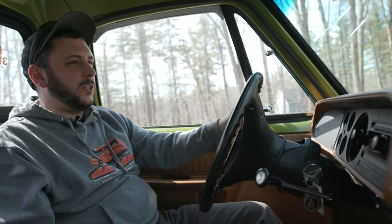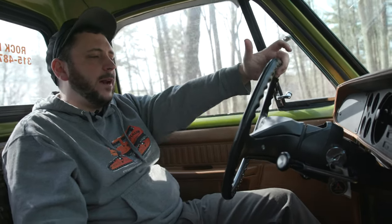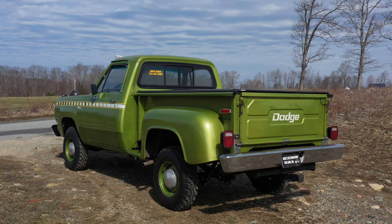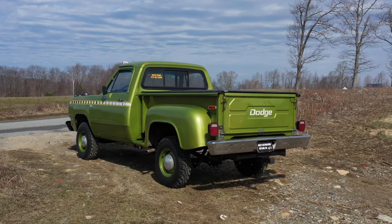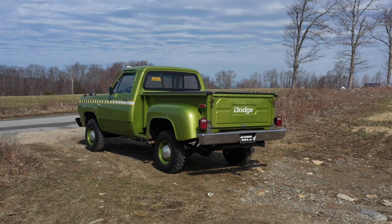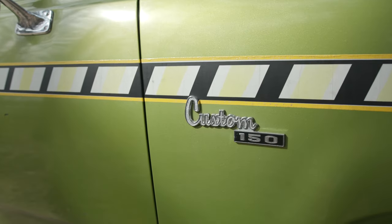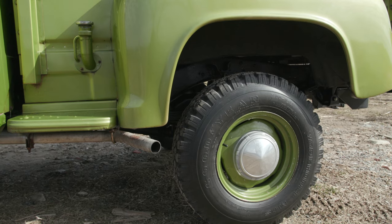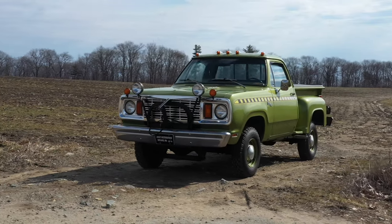One of the cool features about this truck is it has the factory paint still on it — so this truck is all original, minus the work we've done to it. It came stocked with a citrus green poly high-visibility paint, designed to stand out and be really bright for plowing. It also came stocked with reflective decals, and it's still got the matching green wheels with mud and snow tires, just like it would have had factory.